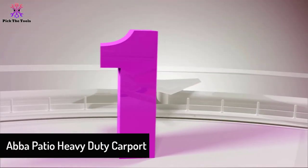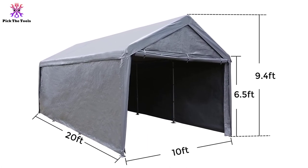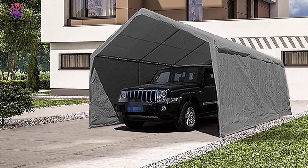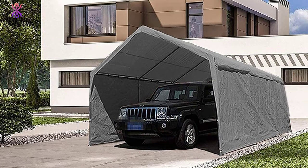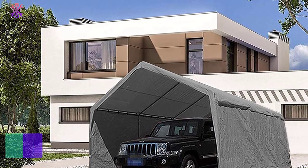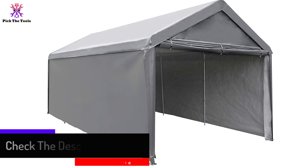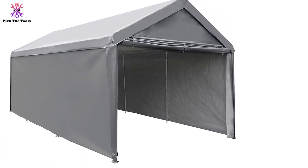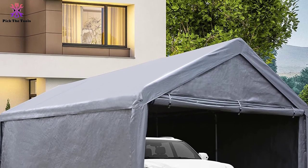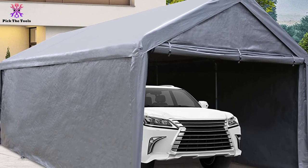Finally, at number one, we have the Abba Patio Heavy Duty Carport. Before buying an outdoor shelter, you need to ensure stability, long-term use, and portability. This carport is built to protect against high wind by weighing more than similar products, giving you less shakiness and more stability. It features eight legs with 1.5-inch width and additional steel frame joints for further stability. The coverage is made of polyethylene resistant to UV and water, fully protecting your vehicles. All sidewalls can be removed for optional decoration, and its 10 by 20 feet size makes it ideal for outdoor family gatherings or parties.